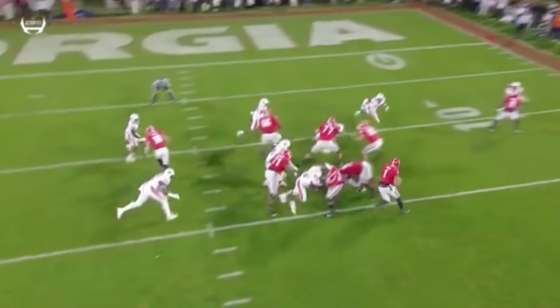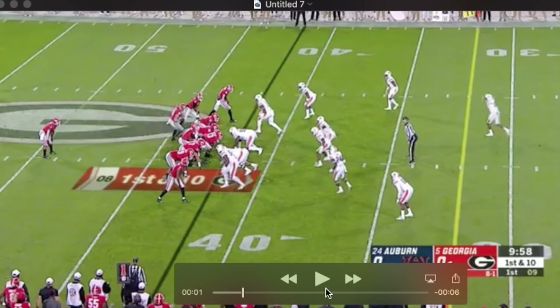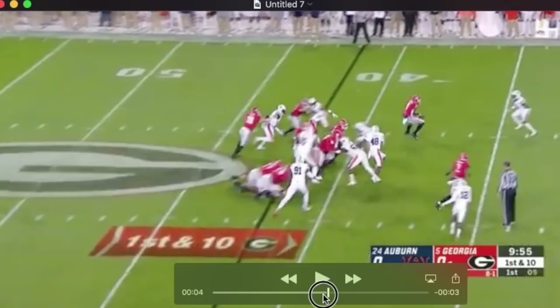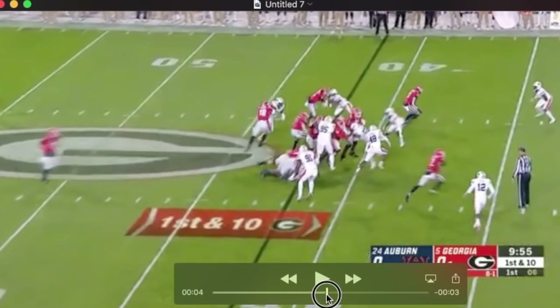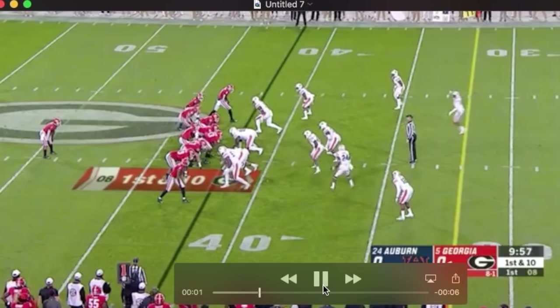We get a glimpse of his athleticism here as well. You see him get out, scrape, and get out in front — kind of goes over a gap and a half here. The guard to his left holds 95 up; he gets out in front of him and seals. You can see that alley, that lane that's opened up. You get a sense of how athletic he is to be able to get out that far and turn.